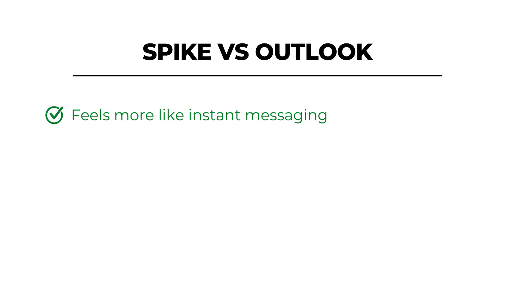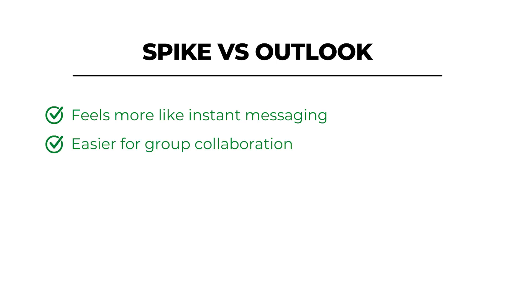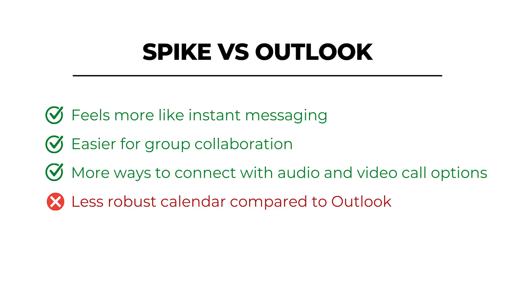Spike shares its security auditing with customers and is transparent about how it manages privacy settings and secures data within the app. Spike doesn't offer formal customer support, but does have a resource page to help you manage technical issues. Spike versus Outlook: it feels more like an instant messaging app, is easier for group collaborations, and offers more ways to connect with audio and video call options — but has a less robust calendar compared to Outlook.